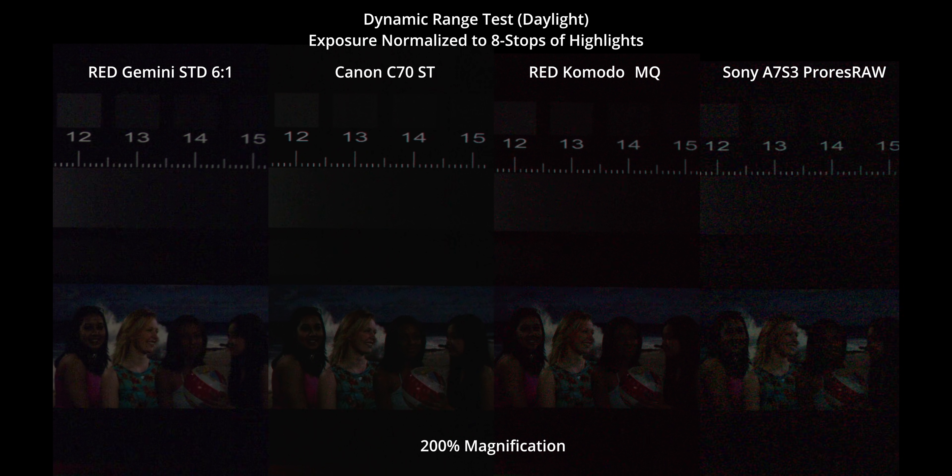The main difference I could see between the C70 and the Gemini is that the Gemini has a bit coarser and more colorful looking noise, which is interesting given that it has more pixels. The C70 seems to stay the most neutral at the low end, whereas Gemini seems to have a noisier blue channel and Komodo and the A7S III have a noisier red channel at this white balance.